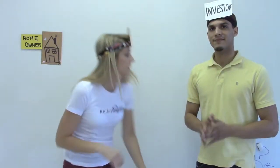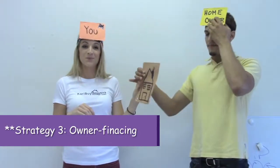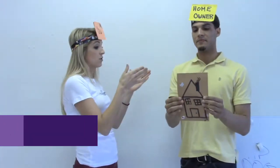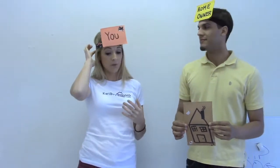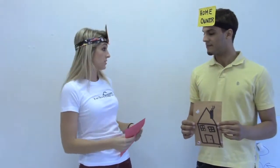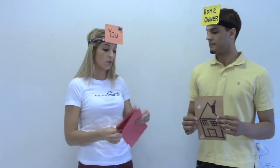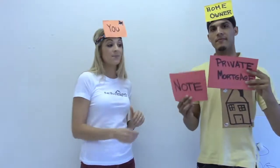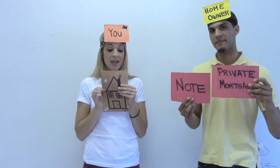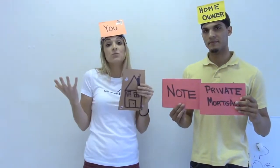Strategy number three is owner financing. Rick is now going to be the homeowner and he owns a house. I'm you, the audience. I contact the homeowner — now typically owner financing is with someone who has a free and clear property, which means they don't have a mortgage on it. I say: hey Rick, I'd like to purchase your house, and the way I can do it is I pay you a certain amount of money each month until the balance of the loan is paid off. They basically hold a private mortgage and note on the property, I take ownership, and I owe them a certain amount monthly — much like getting a bank loan.